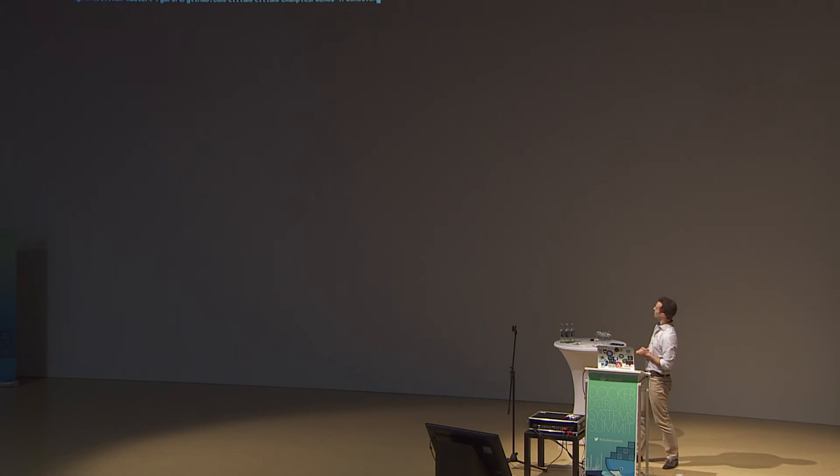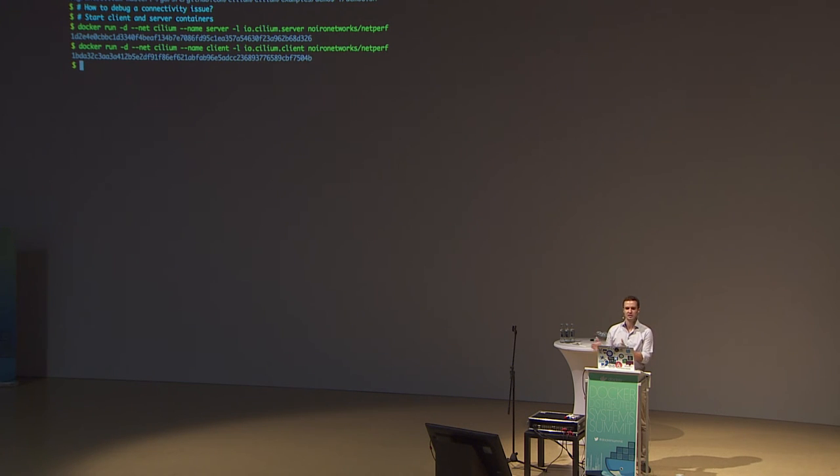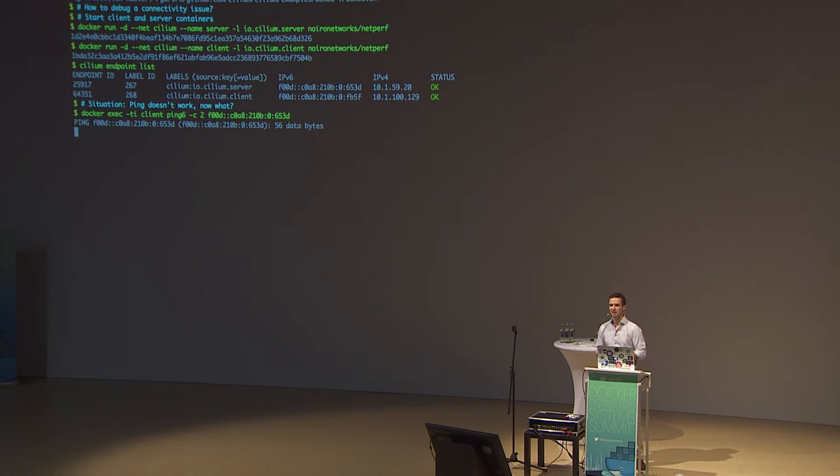Let me demonstrate. We're running in a Vagrant box on my laptop. I'm starting two containers and attaching them to a Docker network called 'cilium', configured with Cilium as the network driver and IPAM type, which invokes our plugin. Each container gets a label — one is 'server', one is 'client'. The Cilium CLI lists local endpoints, showing their labels, IPv6 address, IPv4 address, and the cluster-wide unique label ID.